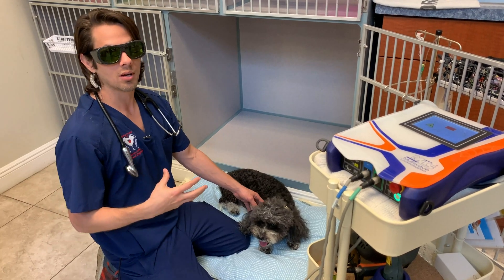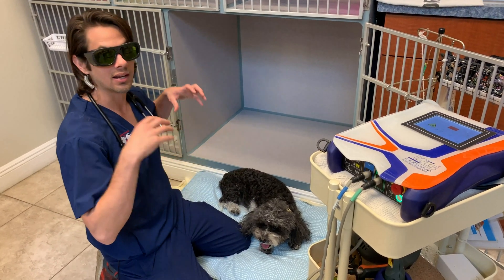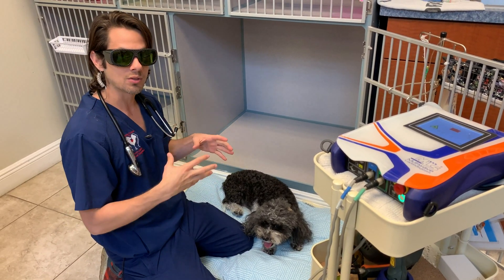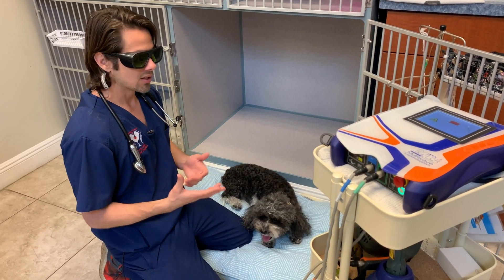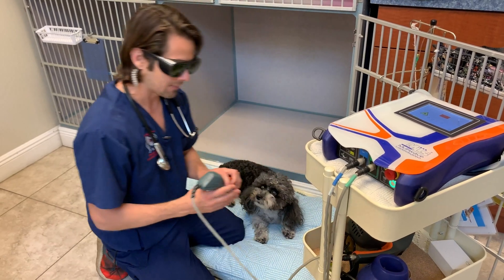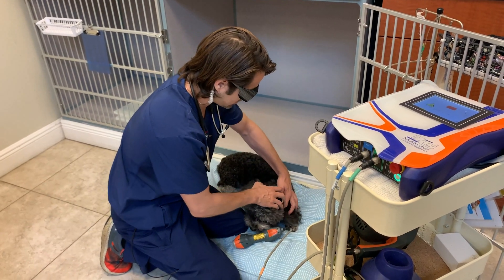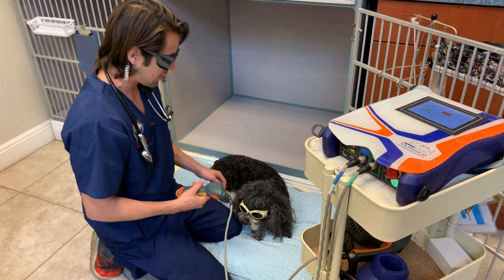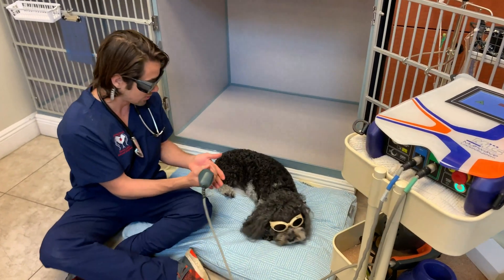What'll happen is the cells will come to the area that's being lasered, and those cells will go ahead and help reduce the inflammation. It'll also increase blood flow to the area to help bring more cells in. We've already got this set up to start lasering on his knee. As you can see, I'm wearing fancy glasses, Abraham's wearing fancy glasses — we're all wearing fancy glasses.